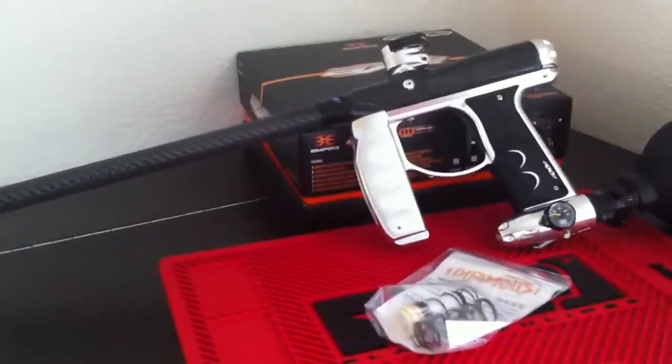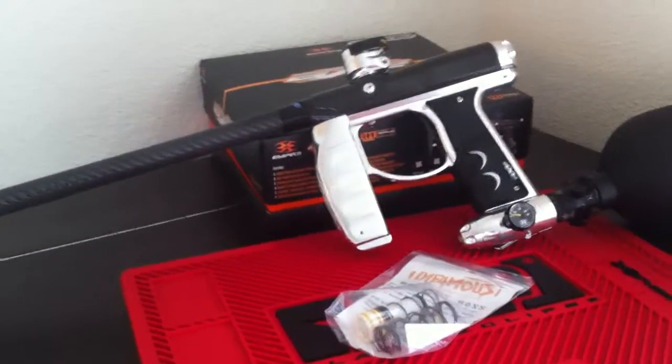So check out PBGearAuctions.com, pick up some bid packs and see you guys in the auctions.